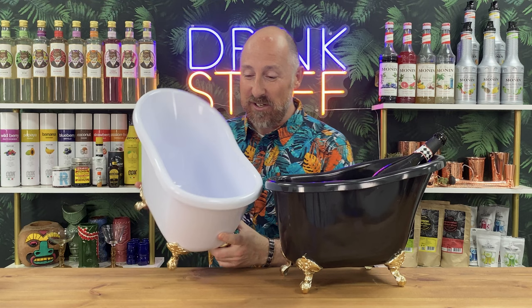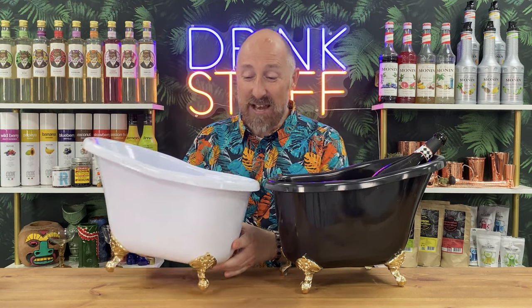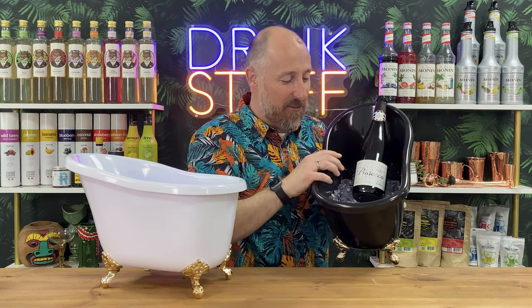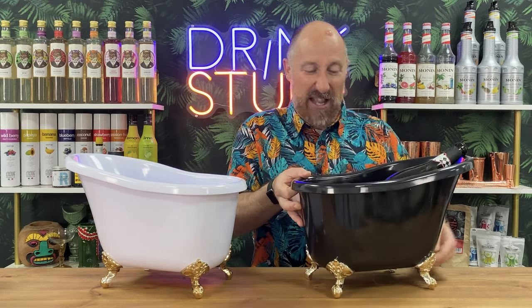I'll hold this one up so we can kind of see it, but they're just like a little bathtub, with little feet on the back, on the end there. It says it fits one bottle — let's see if we get a close-up in there. We've got some fake ice in there as well. Have a look at that. It says you get one bottle in there, but I reckon you could get a couple of bottles in there.